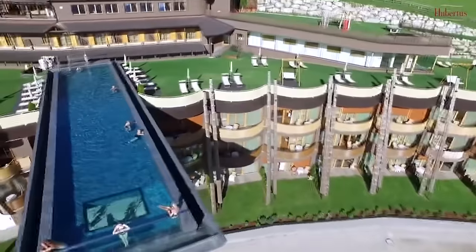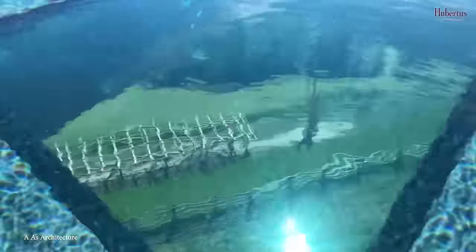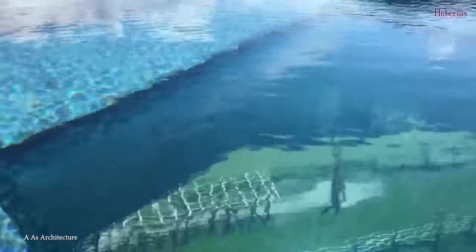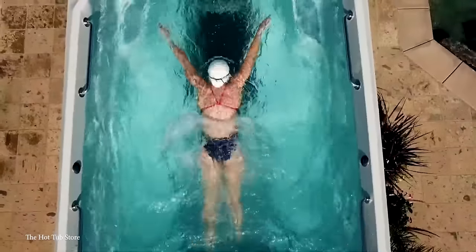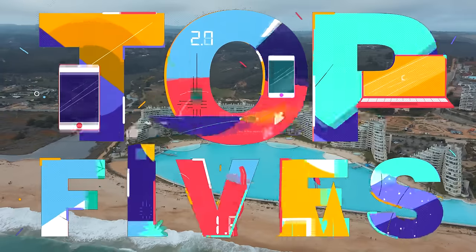Dive into luxury and opulence as we explore the exclusive world of private swimming pools. From infinity pools perched on the edge of breathtaking landscapes to pools with unique designs and cutting-edge features, here are the top 15 most amazing private swimming pools in the world.